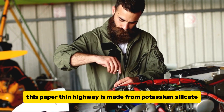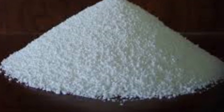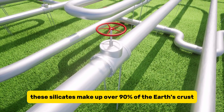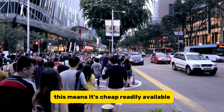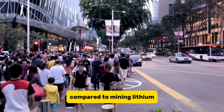This paper-thin highway is made from potassium silicate, a milky white material. Potassium silicate is incredibly abundant — these silicates make up over 90% of the Earth's crust. It's literally everywhere, from beach sand to rocks in your backyard. This means it's cheap, readily available, and much kinder to the environment compared to mining lithium.